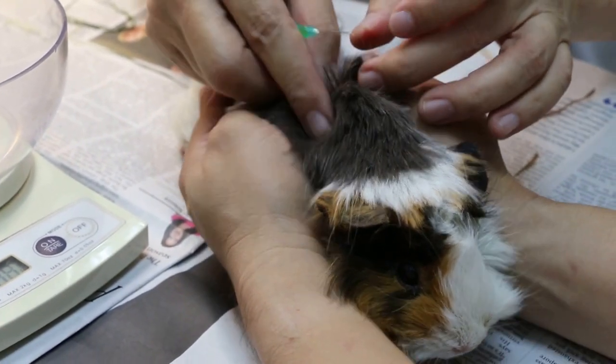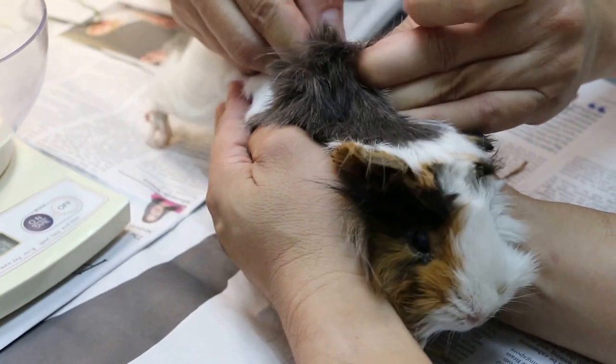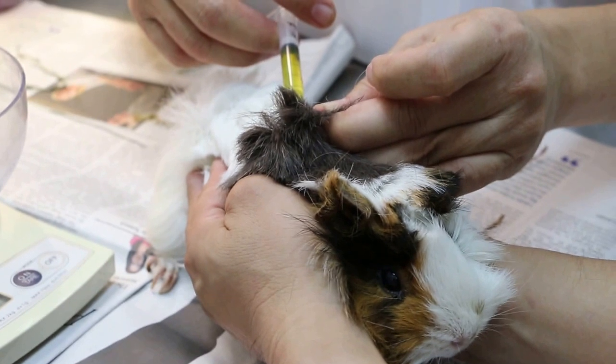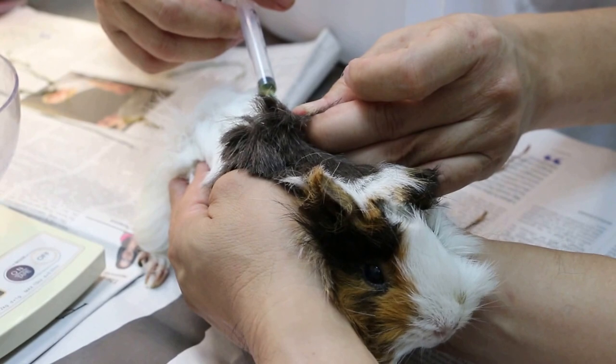So I have to hold the skin a bit higher. Okay, in already. Then slowly — the antibiotics is in the fluid. It's the saline and vitamin B and C.